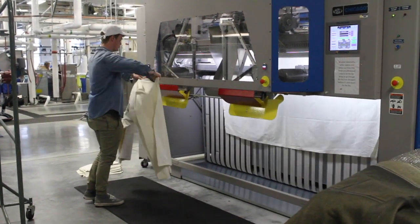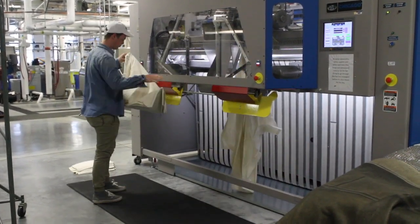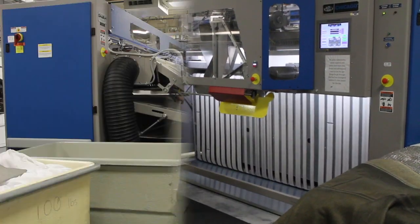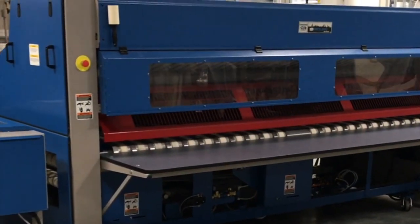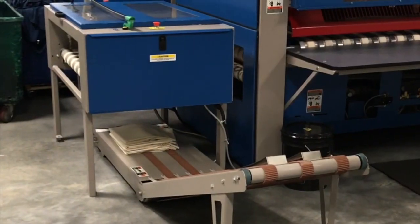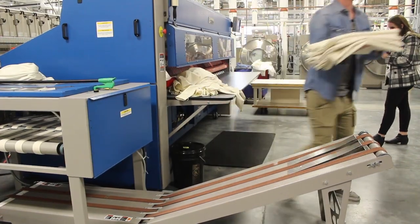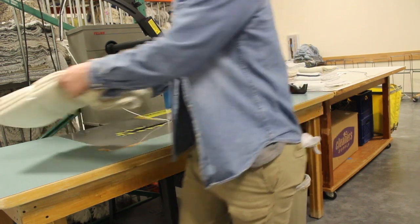The sheets are then sent to a $250,000 folding machine that presses, folds, and stacks each sheet. Finished sheets are then prepped to be returned to the customer.